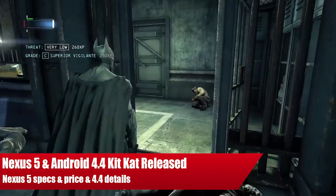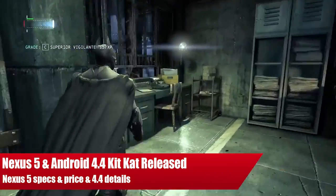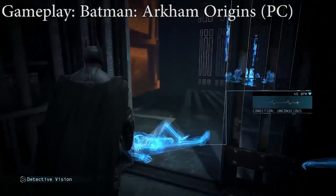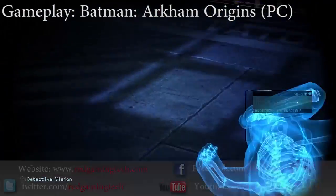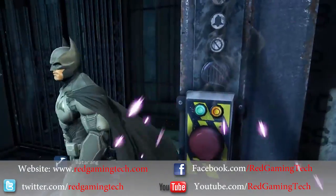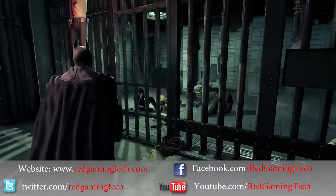Hello and welcome to Red Gaming Tech for your daily dose of your latest gaming news with myself, Marta. Today is the 3rd of November and this time I'm bringing you some news from Google as they have finally announced both the Nexus 5 and Android 4.4 details.